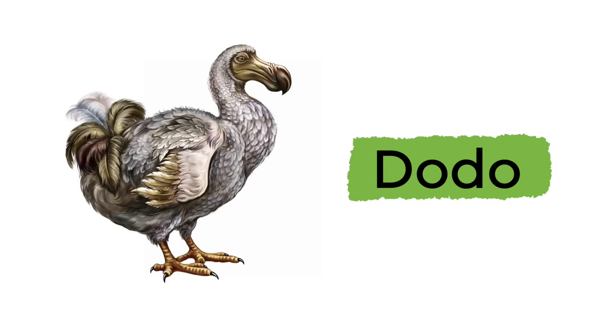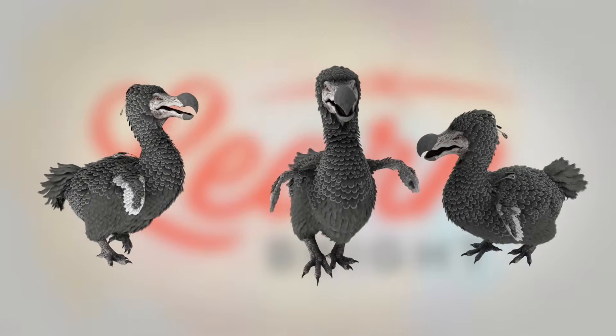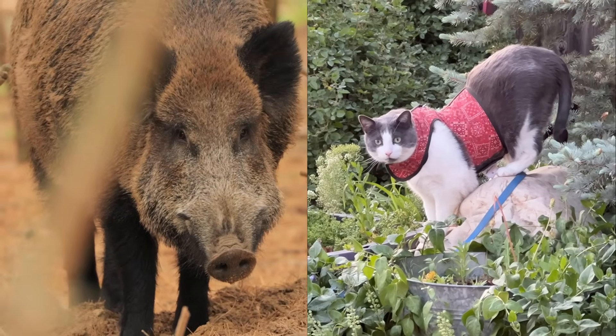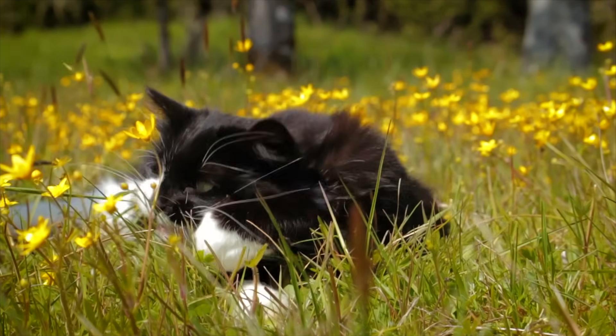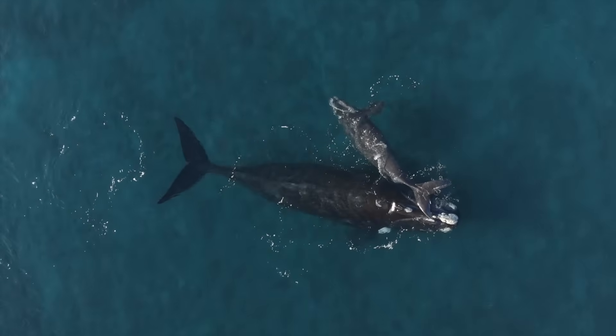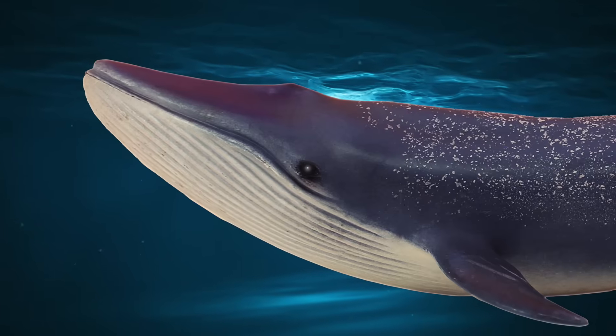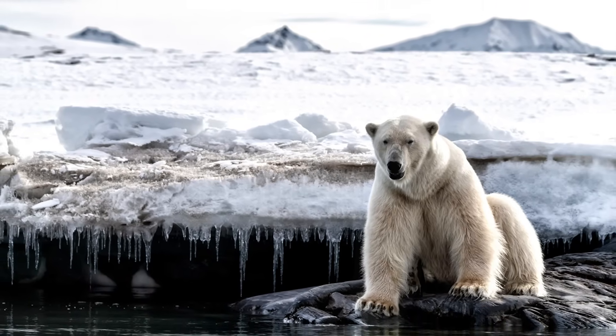For example, let us take a look at the dodo bird. The dodo bird died out because it became food for non-native species, like pigs and cats, which were moved by humans into the dodo's habitat. Today, blue whales are facing extinction because humans are overhunting them. Polar bears, too, are threatened with dying out because climate change is affecting their habitat.